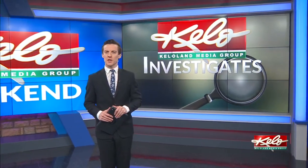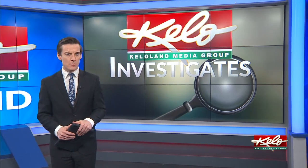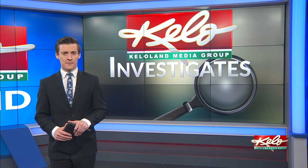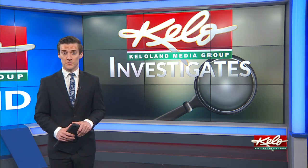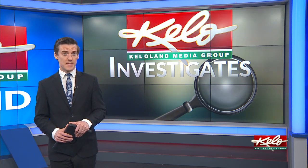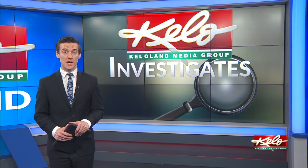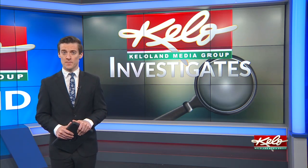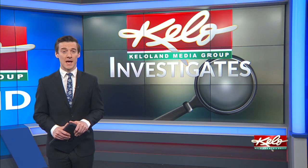An out-of-state operation is targeting new businesses in South Dakota. The company hopes to convince them to pay more than necessary for documents they can easily obtain on their own at a fraction of the cost. South Dakota Certificate Services was registered in South Dakota in October by a Florida man. In tonight's KELOLAND News investigation, Angela Kennedy tracks down the operators behind this business and why South Dakota officials say it's a ripoff, which has prompted attorneys general across the nation to take action.